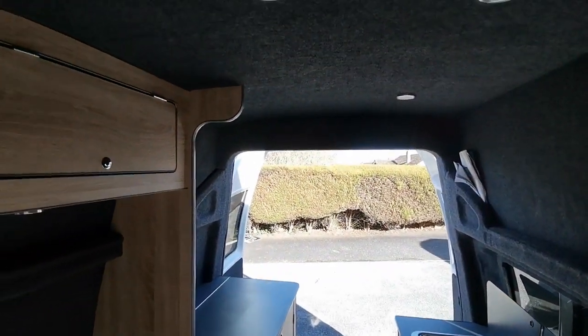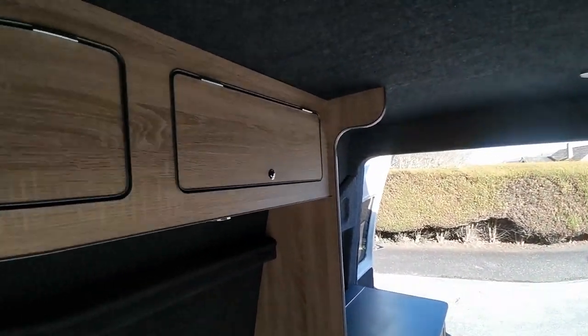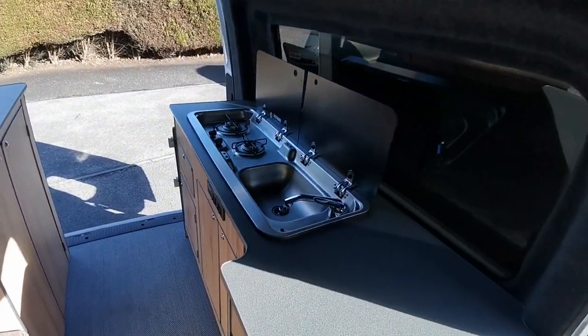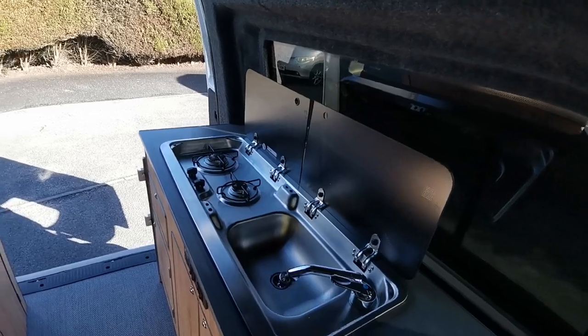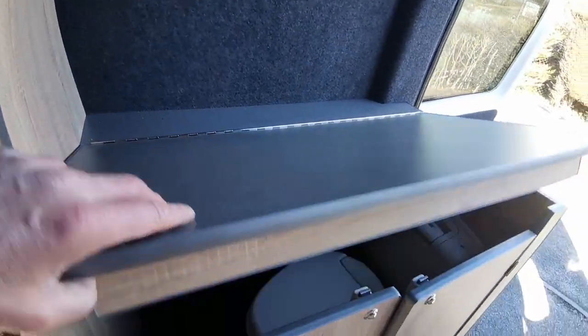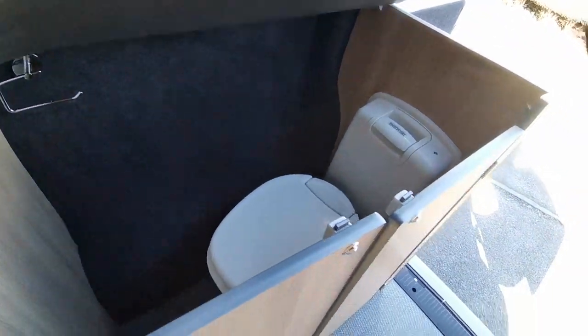I'm six foot two, just about, and I've got plenty of head height in here. For those of you who need a van with lots of room inside, this is a great contender. Just to emphasise again the work surface over here, with the Thetford WC underneath, which all just closes up when not in use.